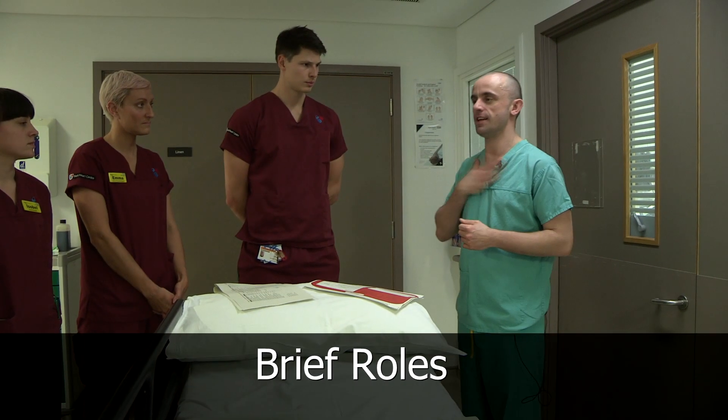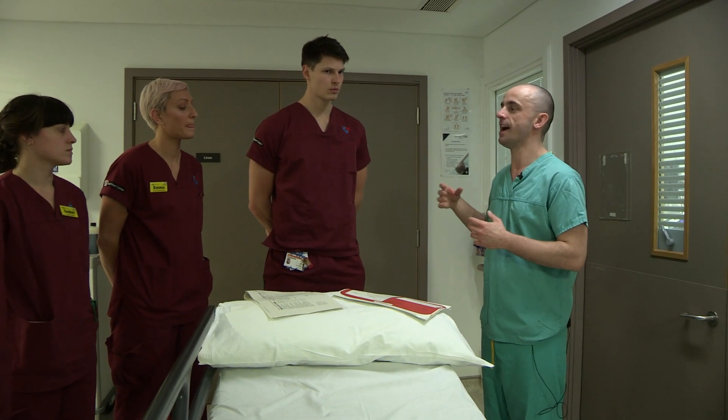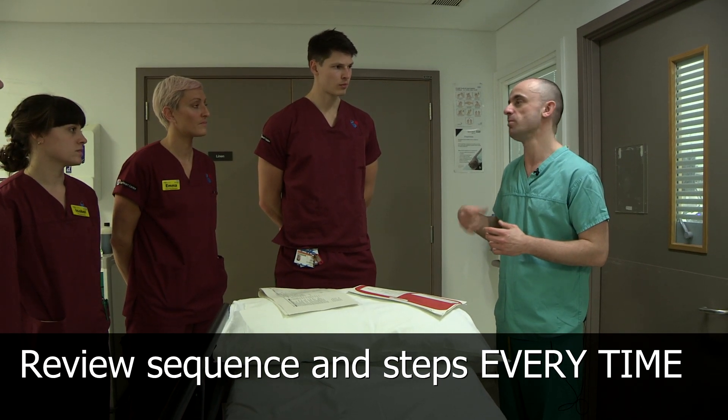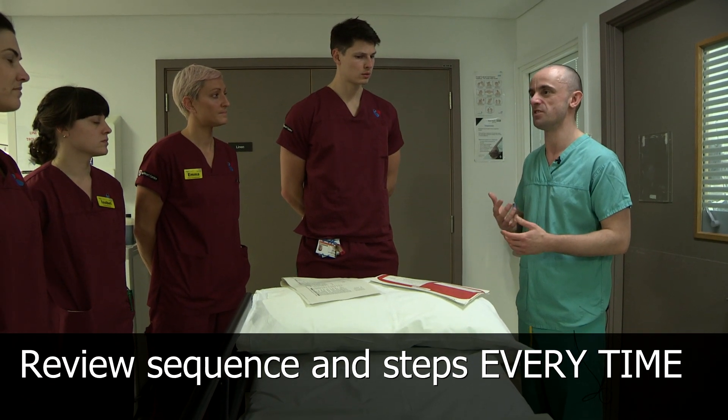I'll take the lead on the airway. Simon's going to take the lead on managing the haemodynamics while we're proning, and we've got people either side — two as a minimum, but we may need more for larger patients. He's my standard size, so we should be okay.